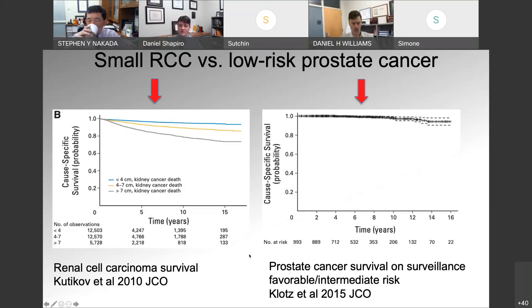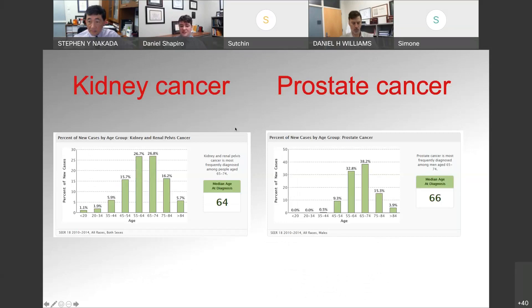What can we gain from looking at other cancers and how they're managed? If you look at small renal mass outcomes, you can compare them to what we see in low-risk prostate cancer. Looking at the cancer-specific survival curves comparing small renal masses — the top blue line — to outcomes in Klotz's study on active surveillance, the curves are essentially equivalent. So we can use what we've gained from prostate cancer and active surveillance to inform how we manage small renal masses. The average age at which kidney cancer is diagnosed is 64, and the median age for prostate cancer is 66 — very similar age distributions.